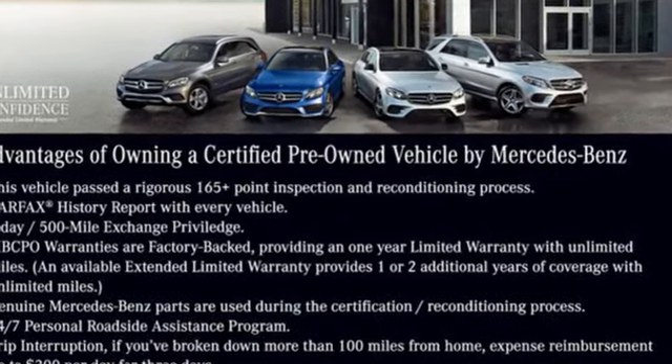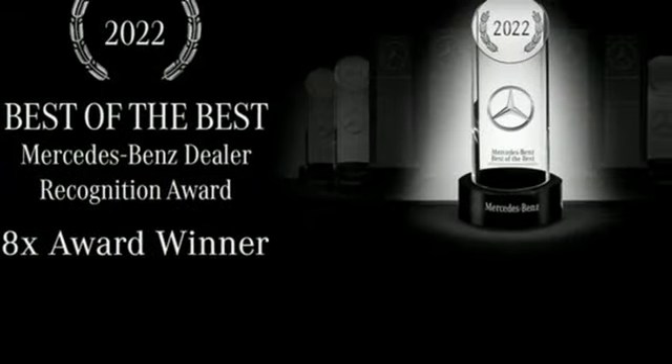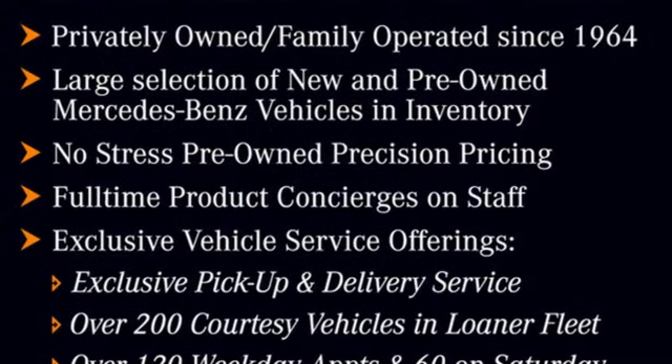Streaming audio, front heated leather bucket seats, memory exterior door mirror settings, hands-free liftgate, intercooled turbo i6 engine, four-wheel drive.